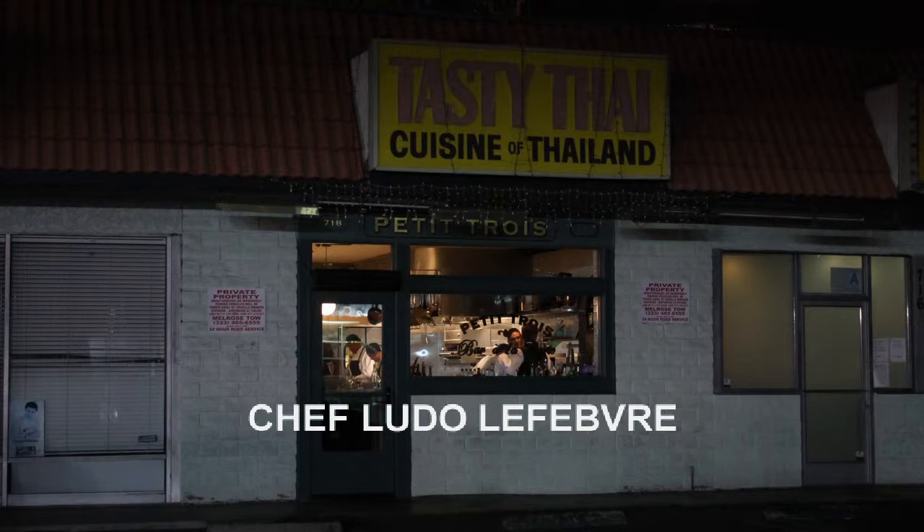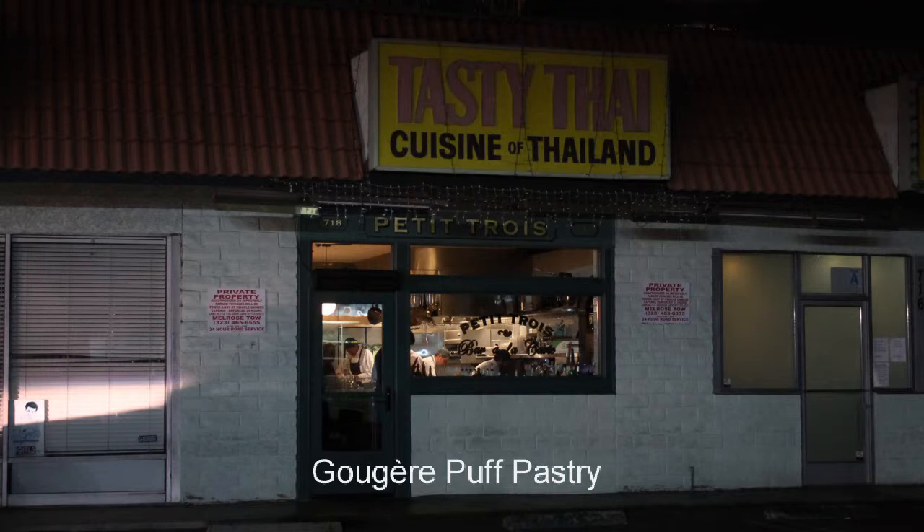Petit Trois. Chef is Ludo Lefer. We've got a list of appetizers. Gougères — these are little puff pastries with Gruyère cheese.